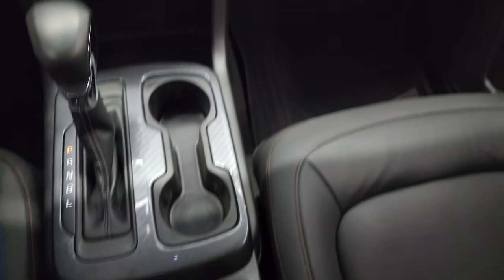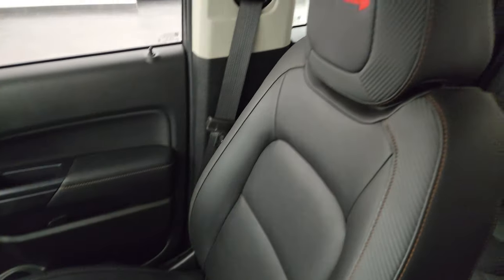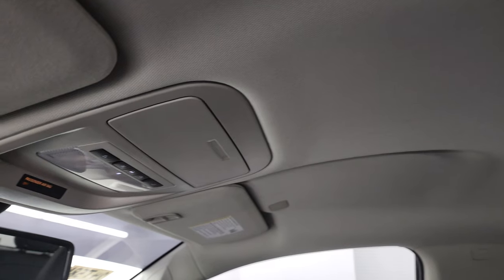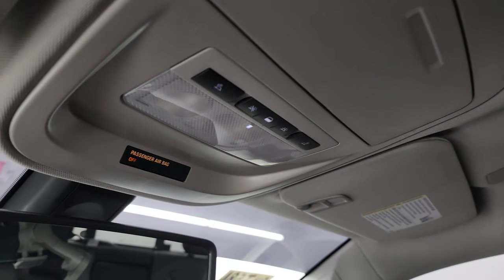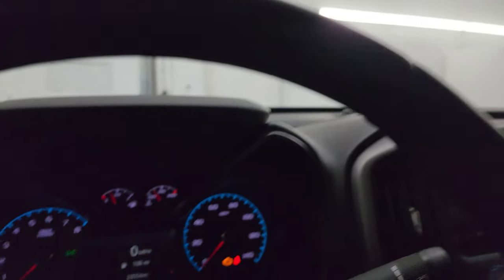The passenger side floor mat and seat are in excellent condition as well. Smells very clean inside this truck. The headliner is absolutely perfect. You do get map lights up here, and OnStar and SOS buttons in the mirror. Let's start it up and take a look under the hood.